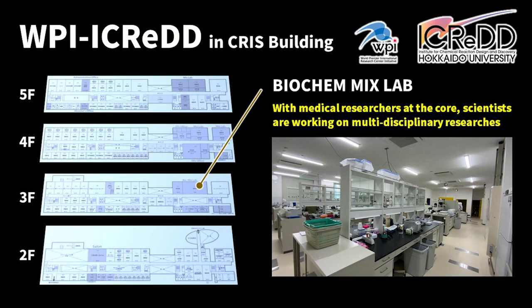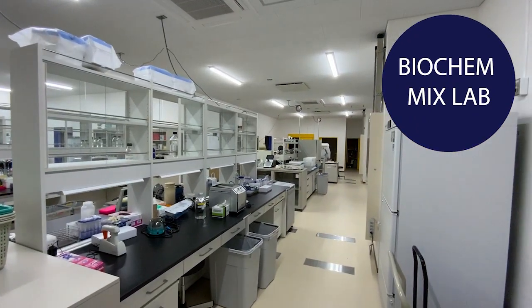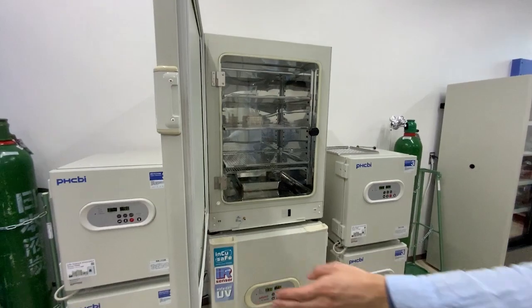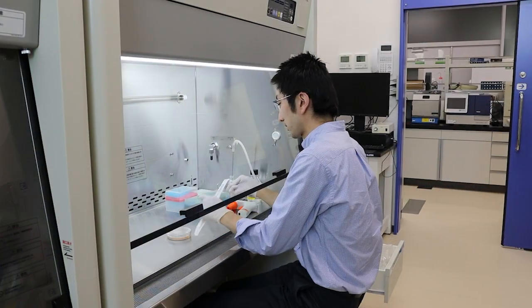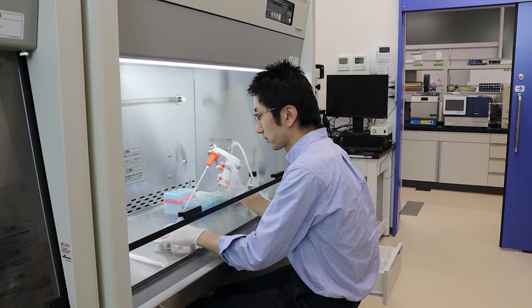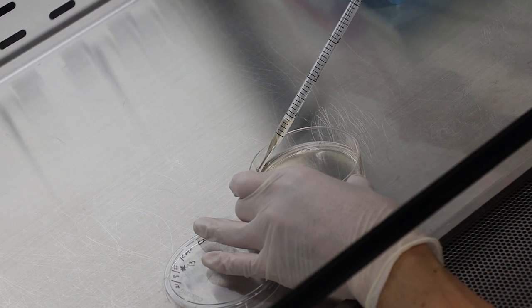Next, let me introduce the Biochemical Mix Lab for medicinal research on the third floor. After coming to iCRED, I have spent fruitful time and obtained many exciting results that I had never imagined. These achievements include hydrogel-dependent regulation of cells, induction of cancer stem cells, and rejuvenation of adult tissue stem cells into fetal progenitors.